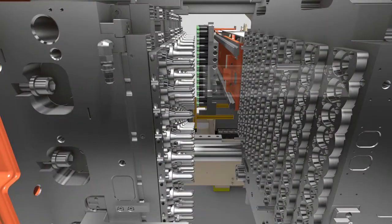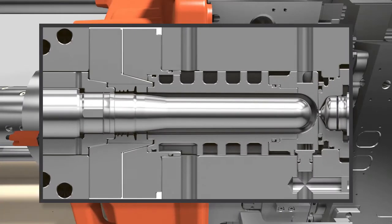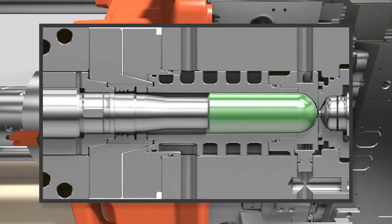Using controlled flash technology, our new self-cleaning mold lets you go from taking four hours to clean your mold down to a matter of seconds.